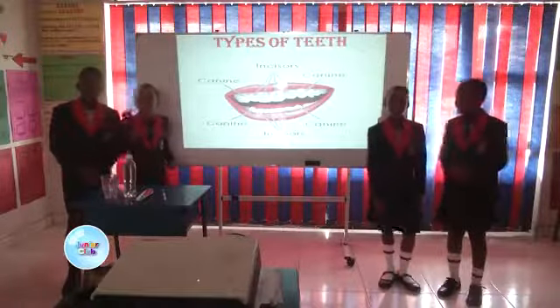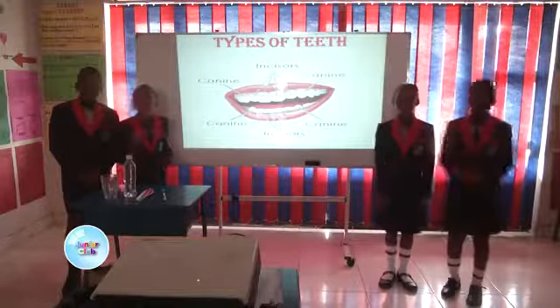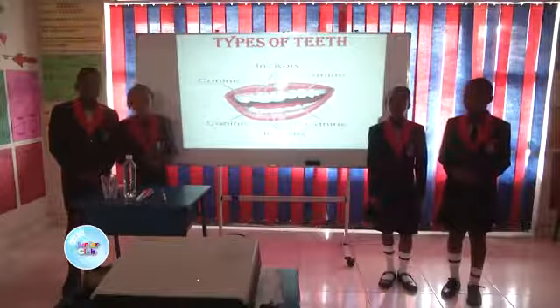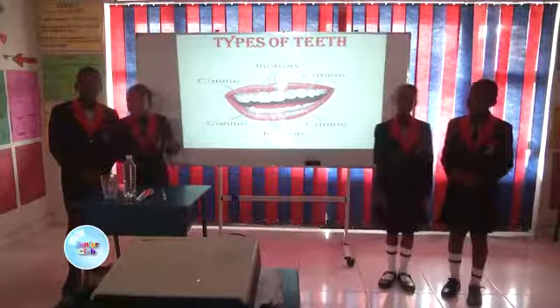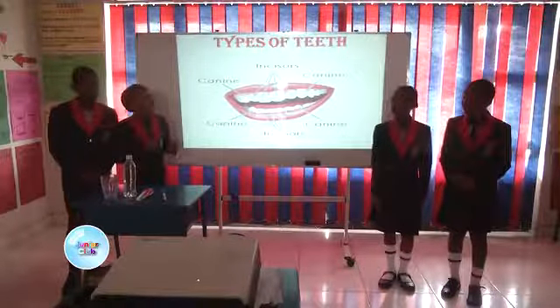An adult has 32 teeth and a child has 28 teeth. Teeth are very important to us because they help us to chew and make it easier to digest. To digest is to break down food into smaller pieces. Now I have my three colleagues here who are going to tell us about the four types of teeth, which are the incisors, canines, premolars and molars. I am going to give it to Editha O'Neill.